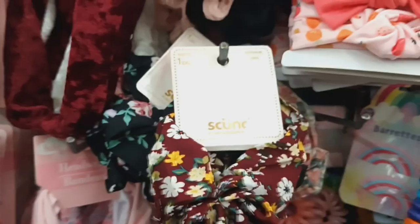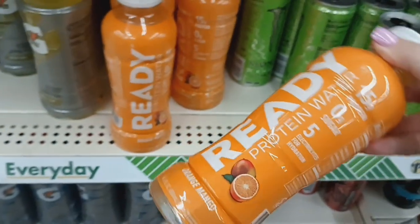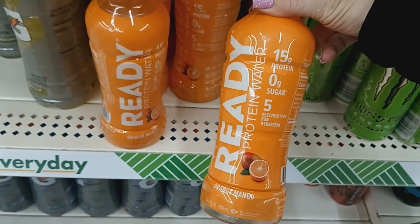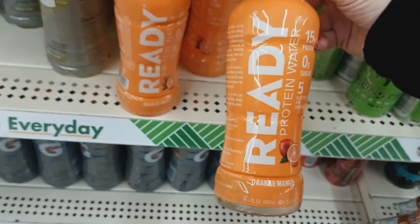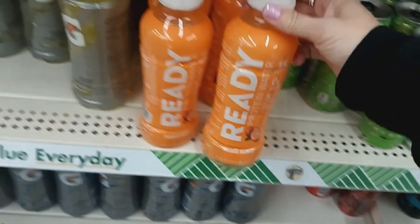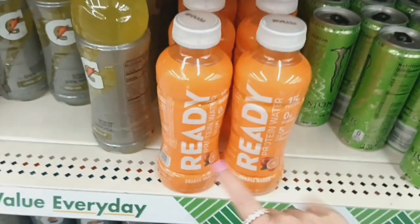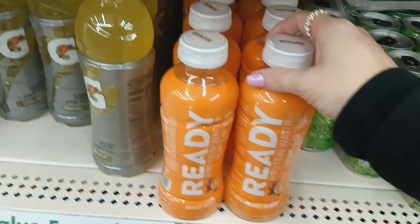Also, I see they have a new drink here — Ready Protein Water. It is 15 grams of protein, zero grams of sugar, and five electrolytes for hydration, in orange mango, and it is 16 fluid ounce. This is the only flavor I see here for this brand, but this definitely looks new and really intriguing.